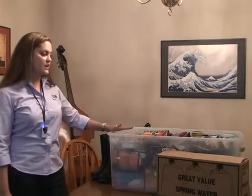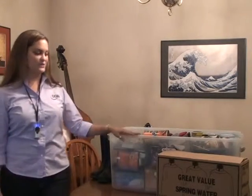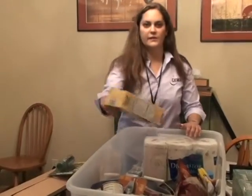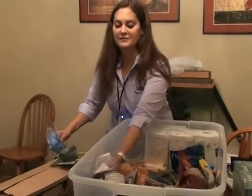My kit is a little bit large — this is to sustain two people if we have to evacuate. I have extra water; I have three gallons of water, which would be for me. You want to pack your disaster supply kit so that you can sustain for three to five days without having to rely on anyone else.